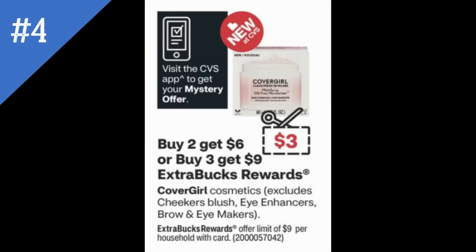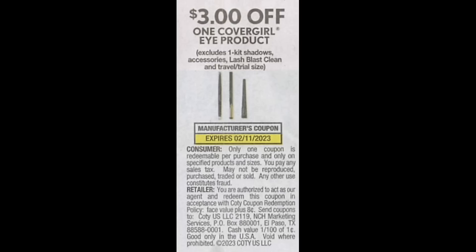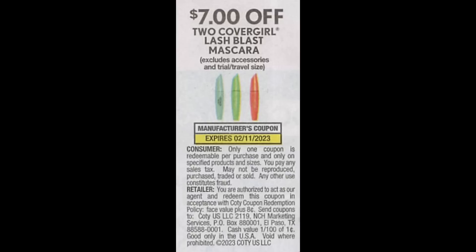CoverGirl is a really awesome deal. It's buy two, get a $6 extra buck, or buy three, get a $9 extra buck, with some exclusions. We're expected to get a mystery offer coupon — it should be a $3 value, though we've generally seen it at $4. We're also getting new insert coupons this week. Here's the thing: CoverGirl coupons were always in the SmartSource insert, but this week they're showing up in the $1.29 Save insert. My region doesn't get the Save inserts, so if anyone got their inserts early, comment and let us know — we're expected to get a $3 CoverGirl eye product coupon, a $3 face coupon, and a $7 off 2 Lash Blast mascara.